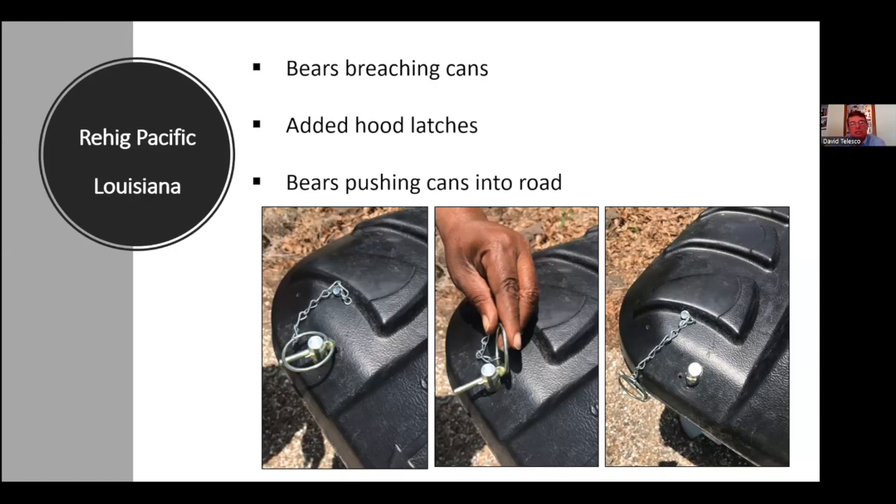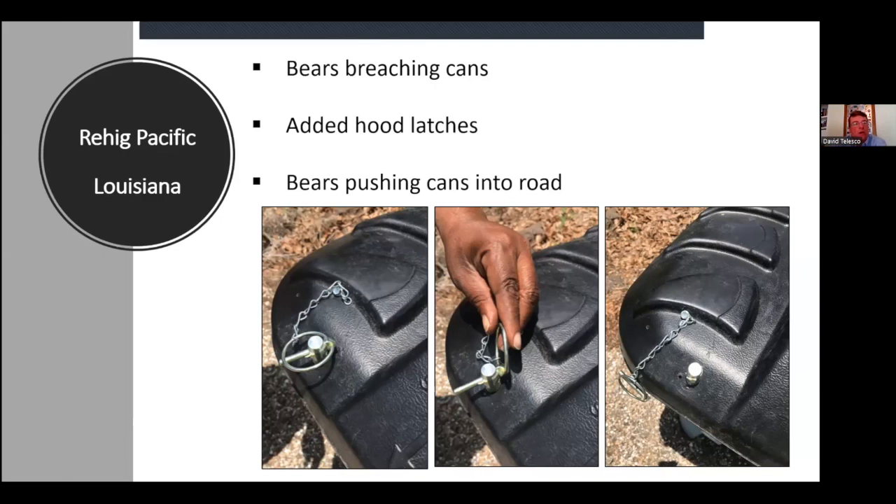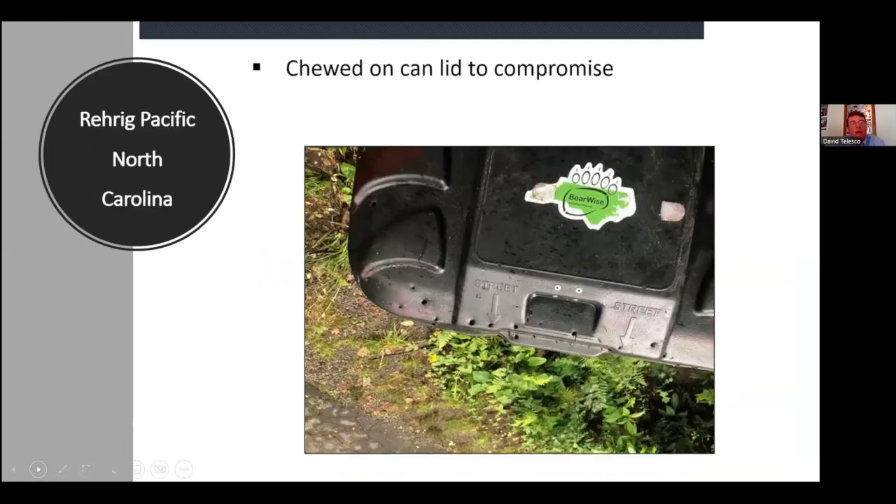It's interesting to compare what different jurisdictions are experiencing. I'll now go to North Carolina — Colleen, what has been your experience with Rear Rig?